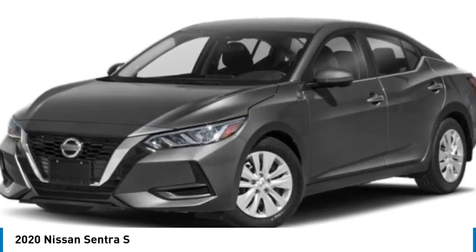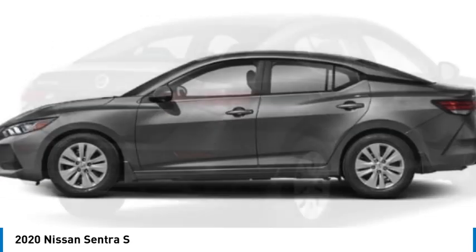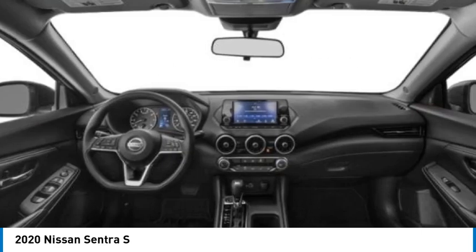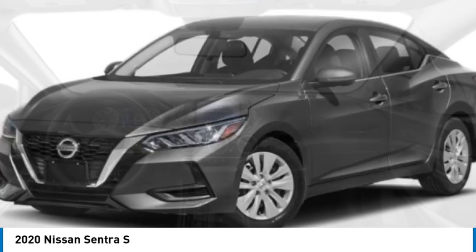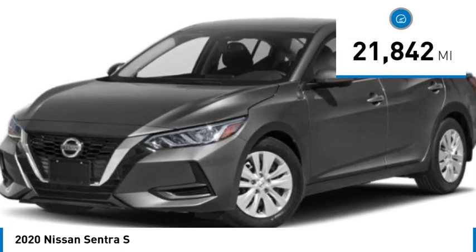Make a great choice today with the 2020 Sentra. With its spacious and versatile interior and stellar fuel efficiency, the Nissan Sentra is the obvious choice for anyone who wants to enjoy a stylish and comfortable ride. This vehicle has less than 25,000 miles.